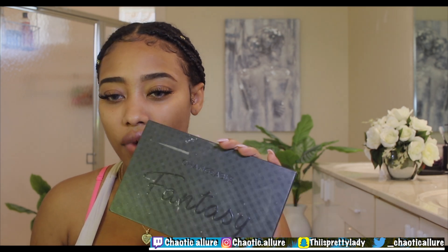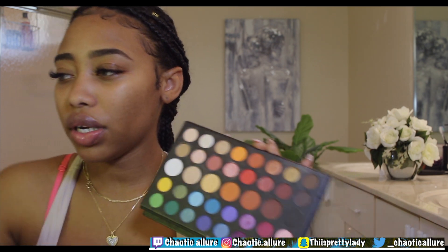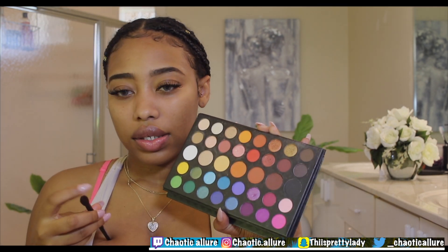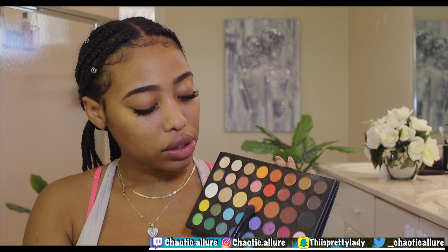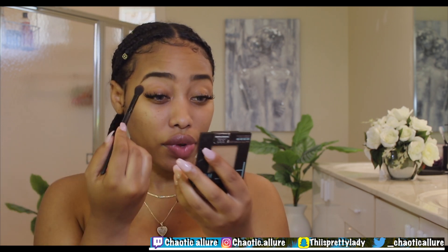Now we're going to do eyeshadow. I'm going with this palette right here — my Fantasy Palette — and we're going to do some nice simple makeup. I'm using a small brush and going with an orangey-looking color. It's Thanksgiving, why not!